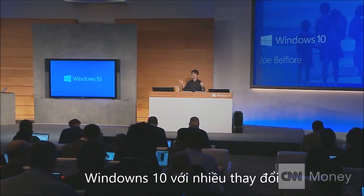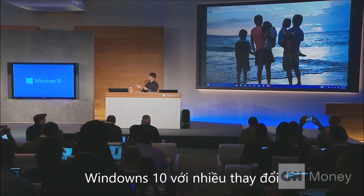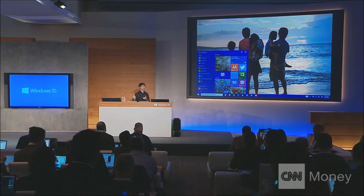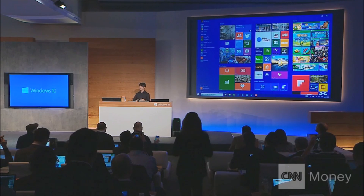First I want to recap some of the work we've done on the core experience in the PC. I'll open up the start menu and one of the features that people have asked about a lot — we now have in our builds the ability to take the start menu full screen.